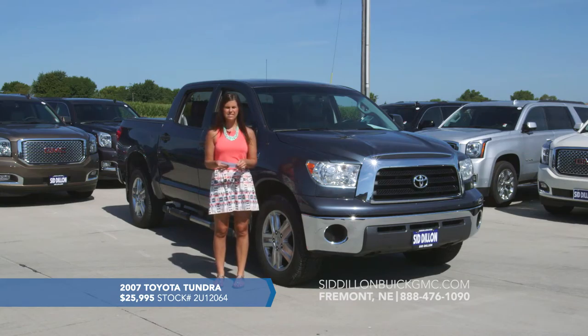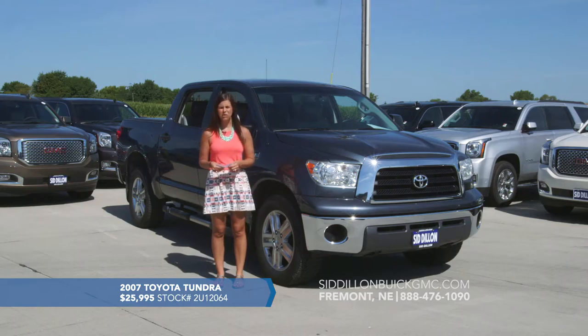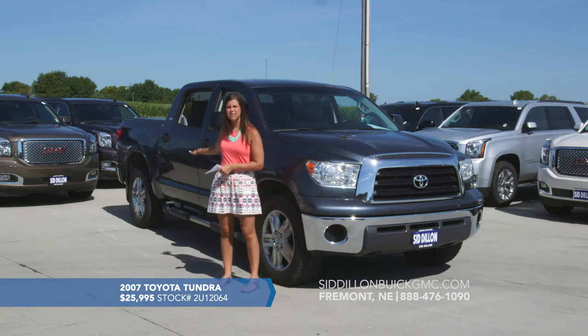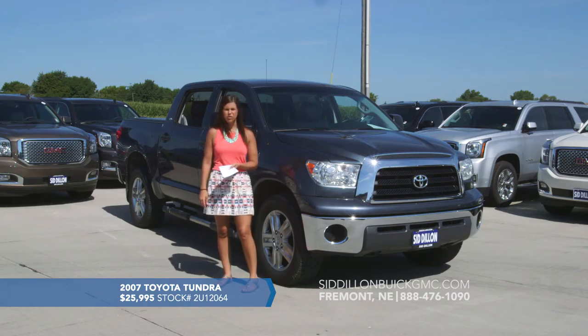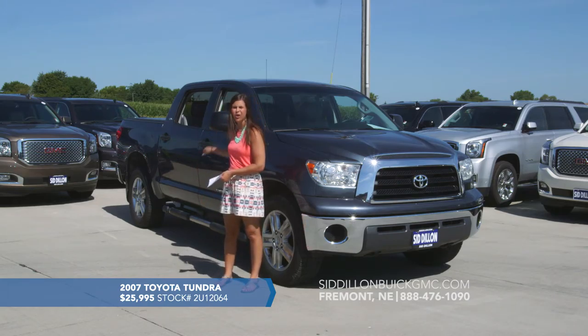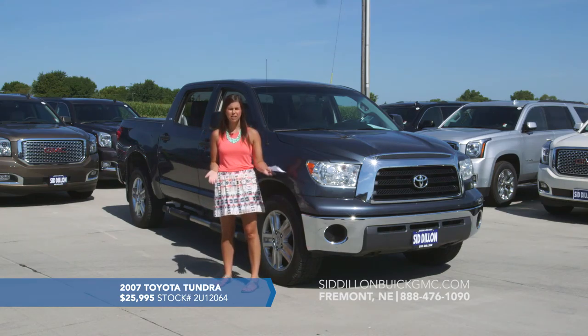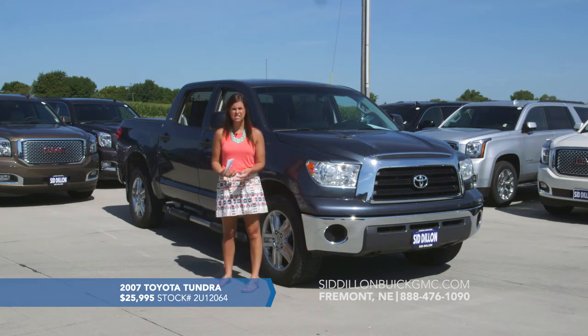This one is the 5.7 liter V8 engine and it is the SR5 model. It's got a huge cab — this is a five passenger vehicle with five seat belts. The second row has a ton of space; you can comfortably fit three adults back there with a pretty decent amount of leg room.